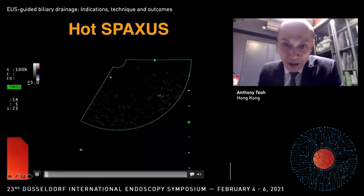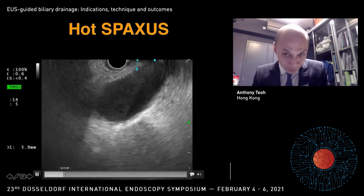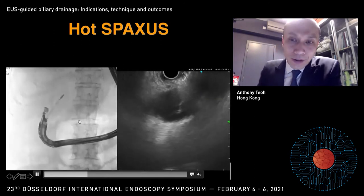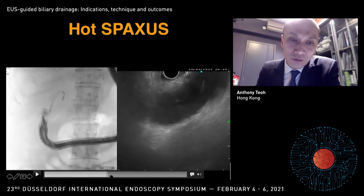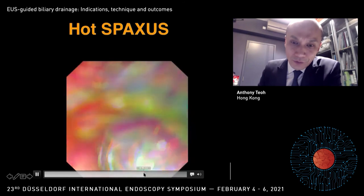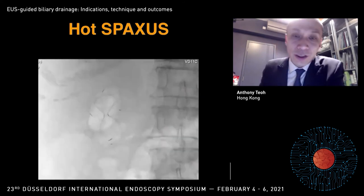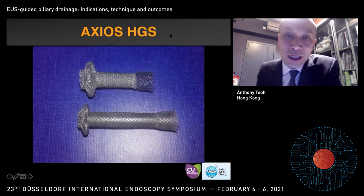These EUS-specific stents allow much easier delivery and single-step deployment. This is one of the latest developments — the Hot Spaxus. I was performing a gallbladder drainage with the Hot Spaxus stent. The Hot Spaxus has a cautery tube much like the Axios stent and we can burn into the gallbladder quite easily. Then the guidewire can be inserted into the gallbladder. Stent deployment is by the assistant, much like the original beauty stents. After deployment, you can see the stent being placed in a very nice position, with a lot of turbid bile being drained out. With this dedicated device, the whole procedure becomes much more enjoyable and easier, with a much smaller chance of complications for the novice endoscopist.